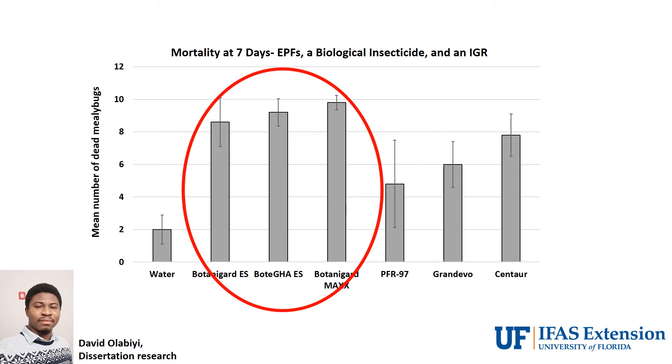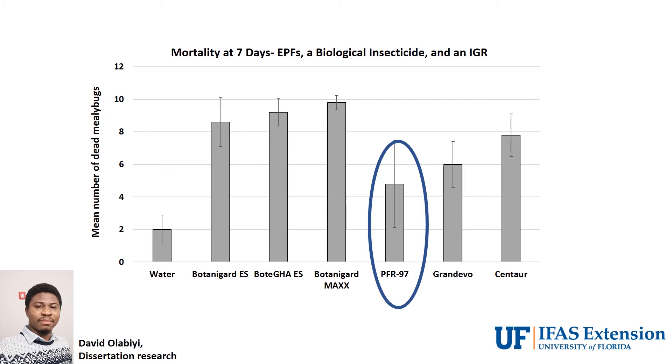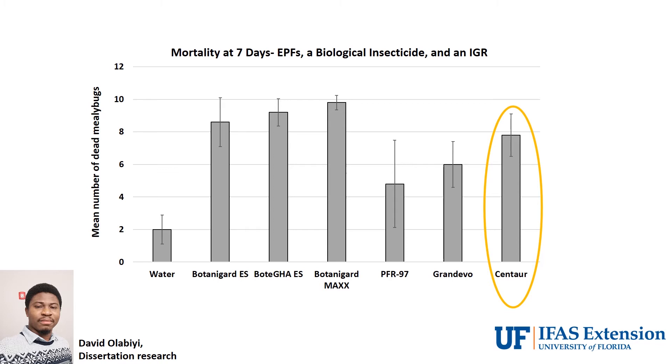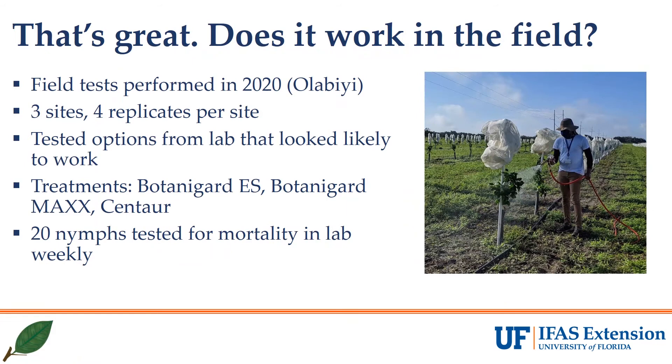First, we ran a laboratory screening to test which materials would work well on the pest under optimal conditions. We looked at three entomopathogenic fungi, or EPFs, that are Beauveria bassiana products: Botanigard ES, Bottega, and Botanigard Max. Botanigard ES and Bottega are very similar products, and Botanigard Max has an addition of a pyrethrin to the entomopathogenic fungus. PFR-97 is another EPF derived from another fungus that is often quite useful against other mealybug species. Grandevo is a biopesticide known to be effective on many mealybug species. And Centaur, or buprofezin, is an insect growth regulator also known to be quite effective on several mealybug species. We used this laboratory data to decide which materials were likely the most efficacious for Lebeck mealybug and took them into a grove setting to test further.